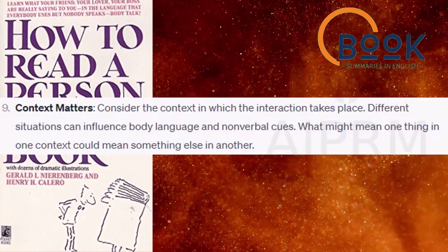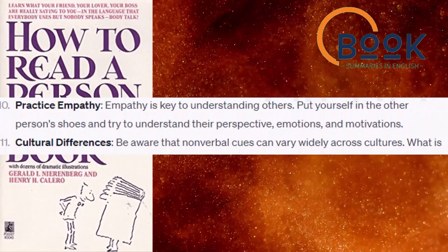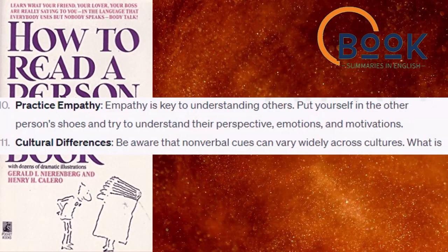Practice empathy. Empathy is key to understanding others. Put yourself in the other person's shoes and try to understand their perspective, emotions, and motivations.